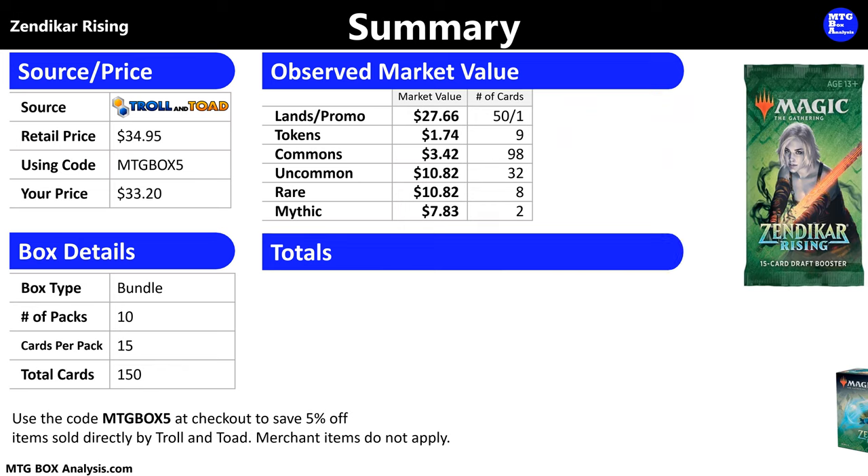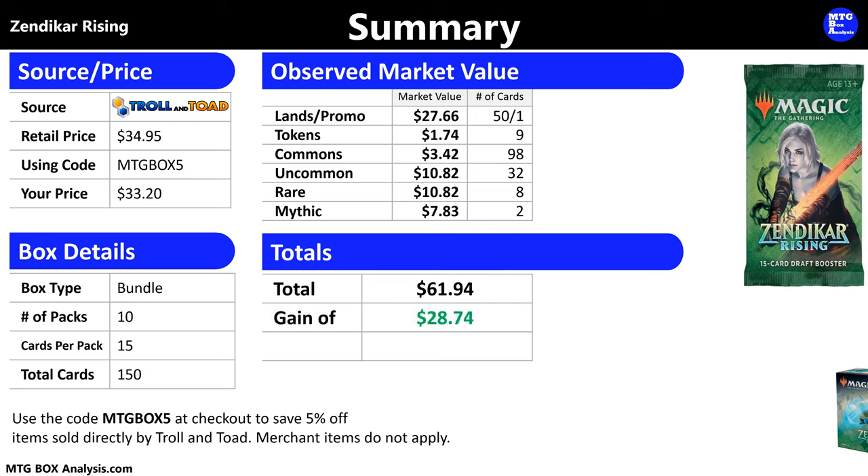Add it all up, and the grand total for this bundle comes up to be $61.94 in market value, which is a gain of $28.74 over the price I paid, and means that this box returned 187% of my purchase price in card value. Now, it's very unlikely that I could sell those basic lands for their full market value. So if we back out all of the lands completely, the market value of the cards inside just the 10 draft packs comes up to be $35.82, which is still a small gain of $2.62 and a return of 108% — pretty much making this bundle a wash and just a fun little box opening experience.